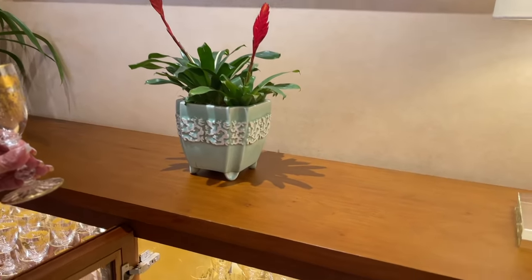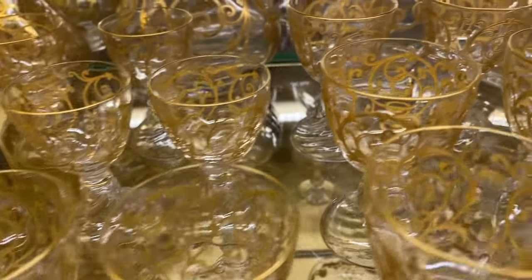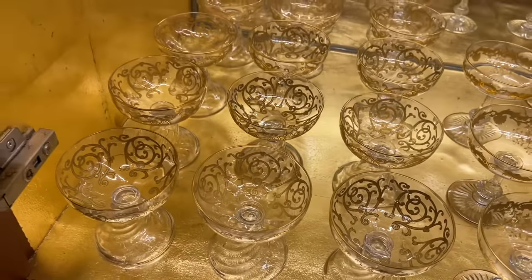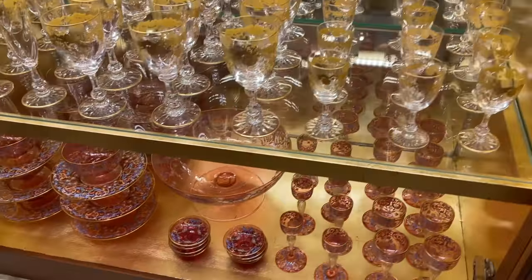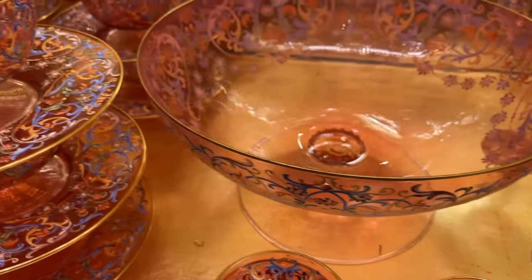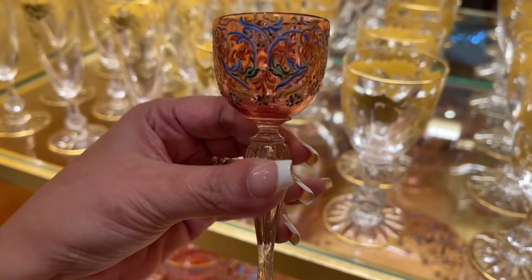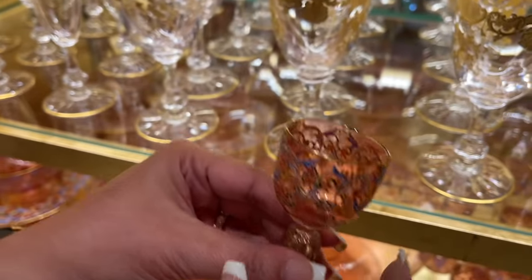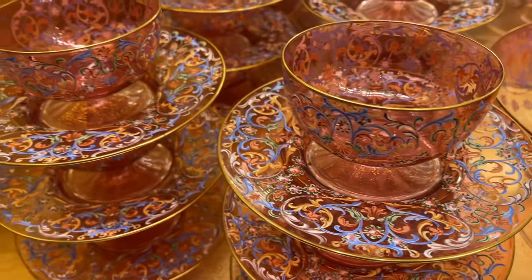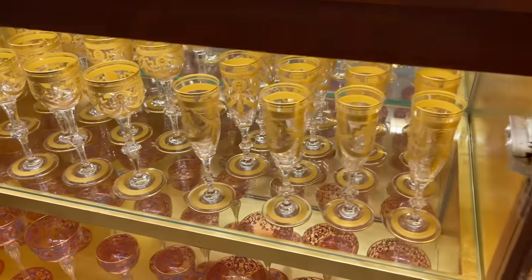These are the white wine collection, dessert glass, the water goblet. Look how beautiful, oh my goodness. And look at this pink one — this is hand-painted too. How beautiful. This one is for coffee or tea, for ice cream, dessert, wine, red wine, white wine. Oh my God, it's complete!